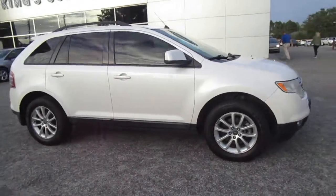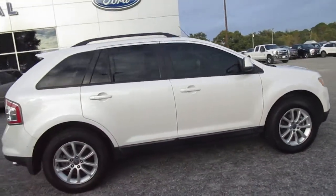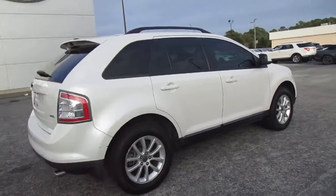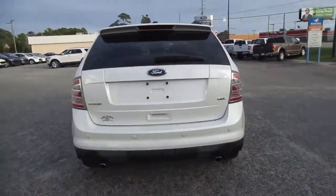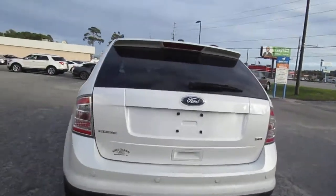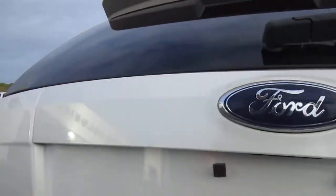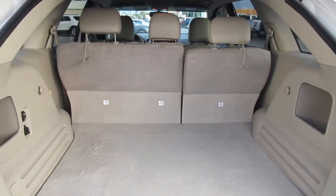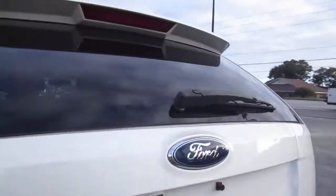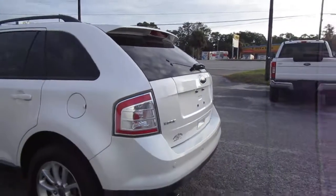Hello, welcome to King's Colonial Ford. Here we have a 2010 Ford Edge SEL — a nice, clean car with a beautiful leather interior. It comes with a brand new set of Toyo tires. There's a lot of storage space in the rear cargo area, and you can fold those seats forward if you need even more space when you don't have passengers.